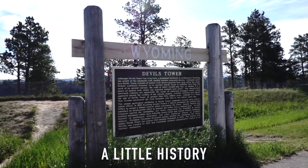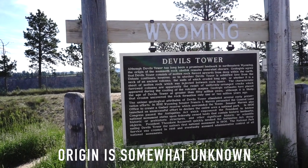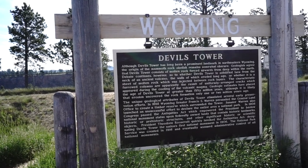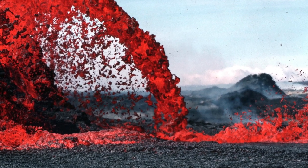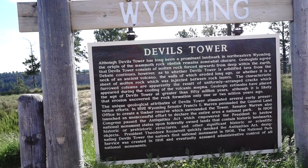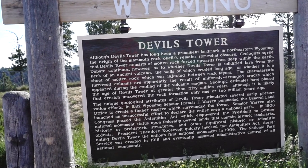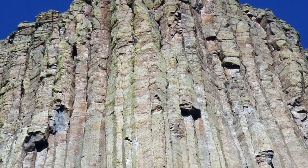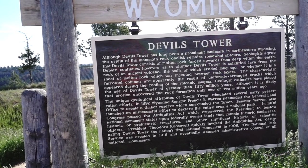Devil's Tower — although Devil's Tower has long been a prominent landmark in northeastern Wyoming, the origin of the mammoth rock obelisk remains somewhat obscure. Geologists agree that Devil's Tower consists of molten rock forced upwards from deep within the earth. Debate continues as to whether Devil's Tower is solidified lava from the neck of an ancient volcano, the walls of which eroded long ago, or whether it's a sheet of molten rock injected between rock layers. The characteristic furrowed columns are apparently the result of uniformly arranged cracks which appeared during the cooling of the volcanic magma. Geologic estimates have placed the age of Devil's Tower at greater than 50 million years.